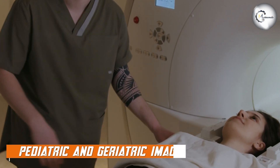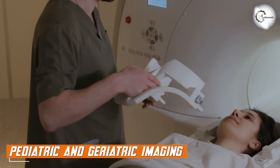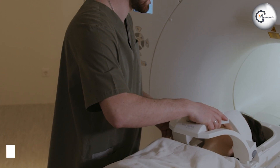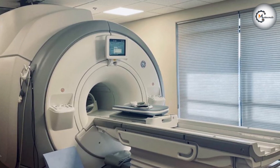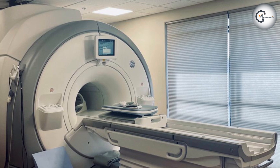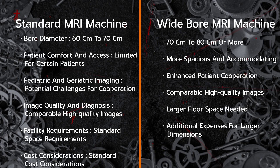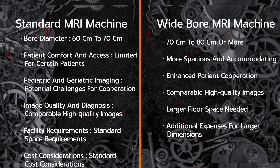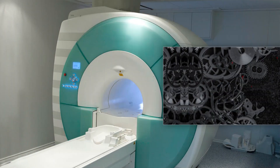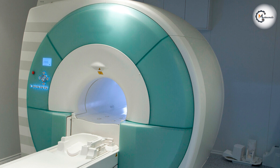Wide-bore MRI machines have shown particular benefits in pediatric and geriatric imaging. Children and elderly patients may find the standard bore size intimidating, making it difficult to remain still during the scan. Wide-bore MRI machines can enhance patient cooperation and reduce the need for sedation, ensuring a smoother imaging process. The increased space also allows caregivers or parents to accompany young patients during the procedure, providing comfort and reassurance.